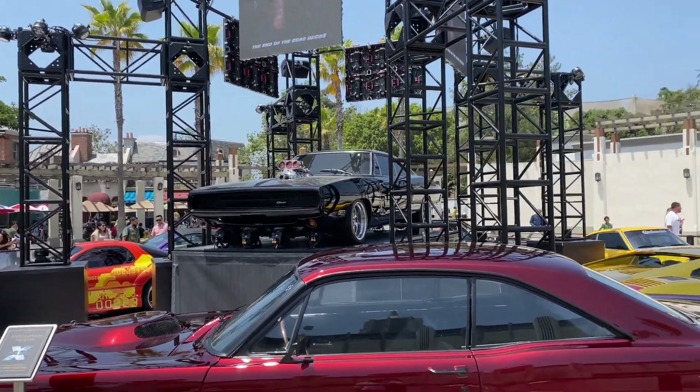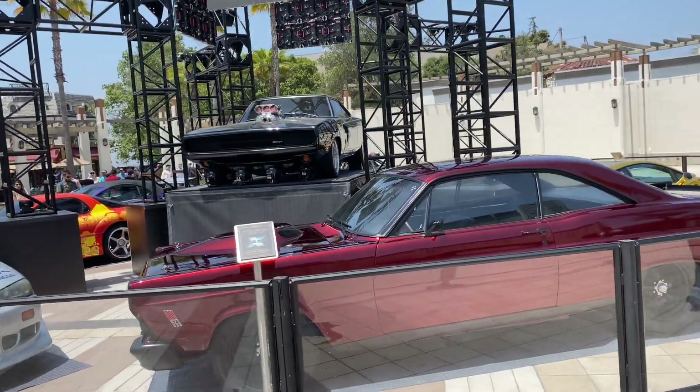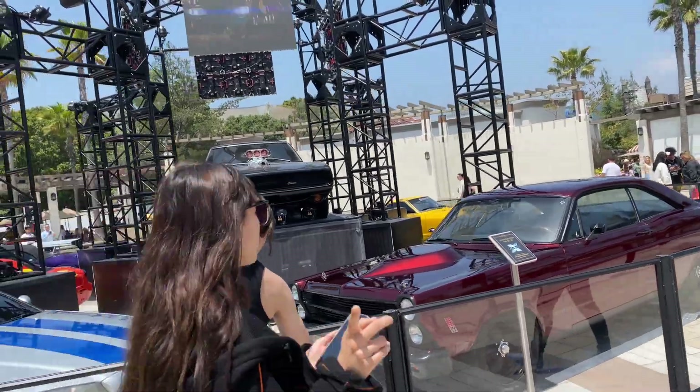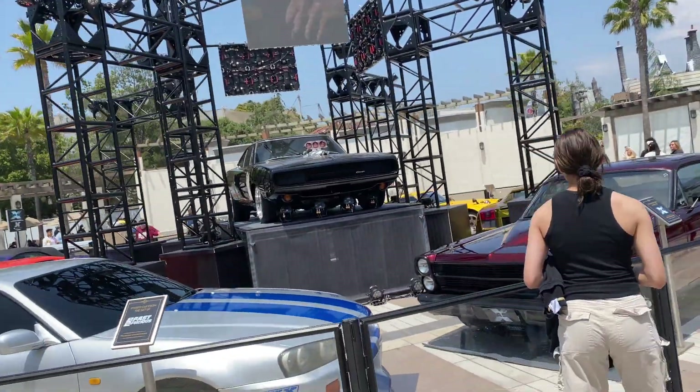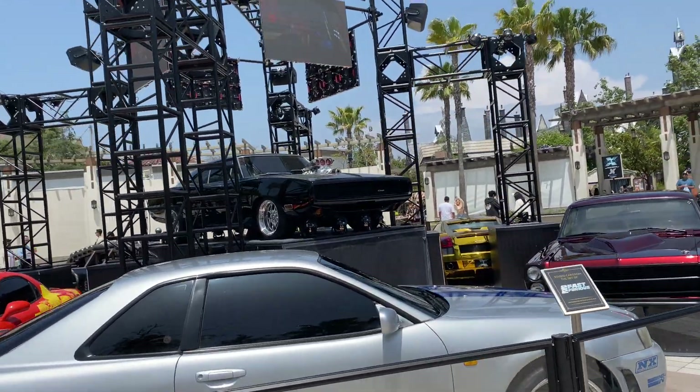If you are a fan of the Fast and Furious franchise, I highly recommend coming out to check out these gorgeous, absolutely beautiful vehicles that you'll recognize from the different movies. Let me know in the comments below what is your favorite Fast and Furious movie in the entire series.